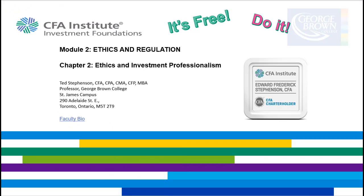That is the conclusion for this video — Module 2, Ethics and Regulation of the CFA Institute Investment Foundations Program — with the focus on Chapter 2, Ethics and Investment Professionalism. Thank you.